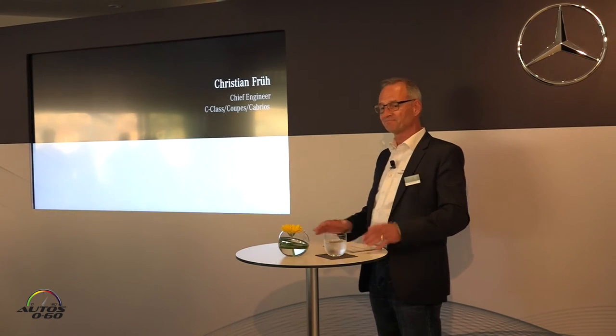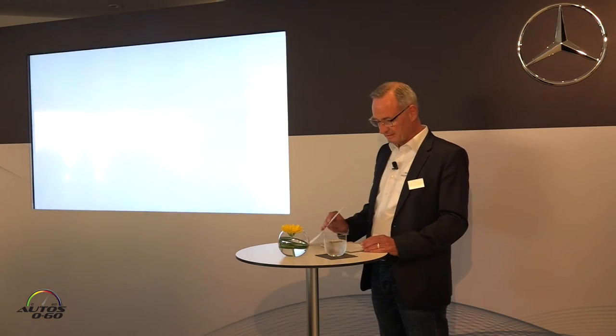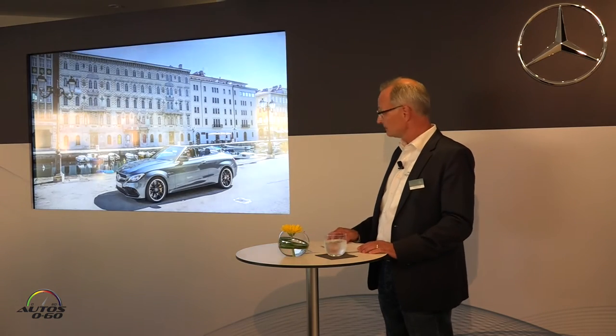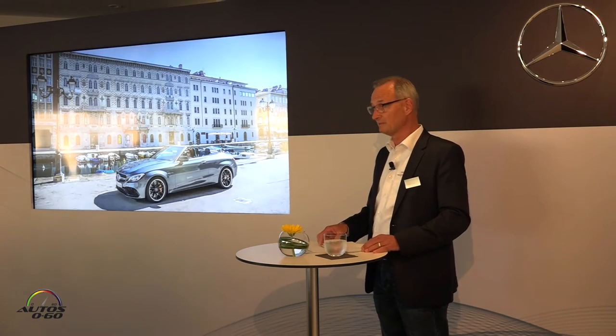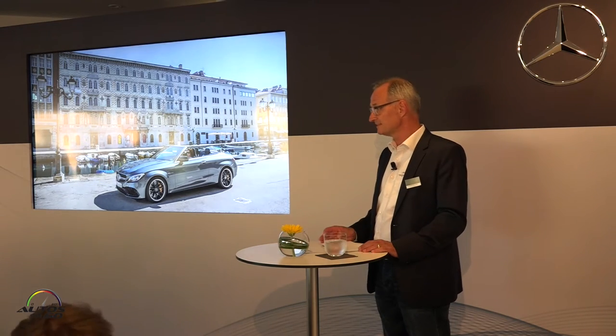Good evening ladies and gentlemen. I would also like to extend a warm welcome to all of you. As you've just heard, in Trieste life is just great. One of the reasons for this is without doubt the area's rich variety, which is something to suit all tastes.